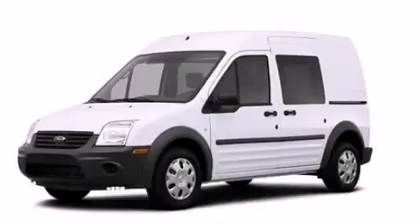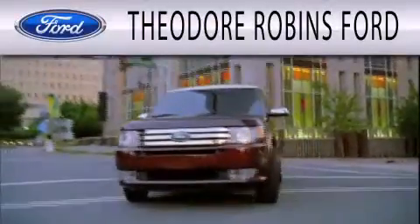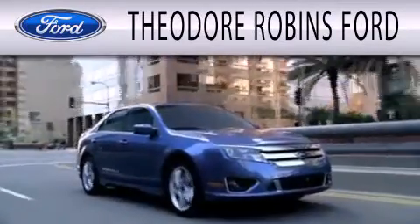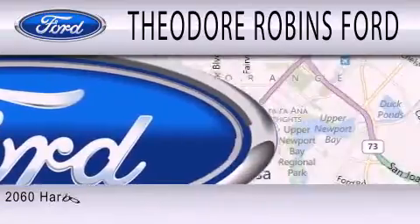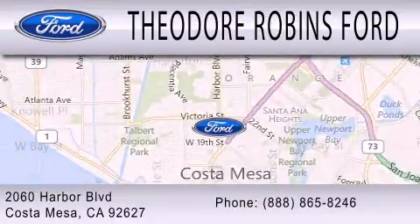Stop by today and test drive this automobile for yourself. Theodore Robbins Ford is dedicated to doing everything possible to ensure that the experience you have selecting your next vehicle is as pleasant as possible. We are located at 2060 Harbor Boulevard in Costa Mesa.